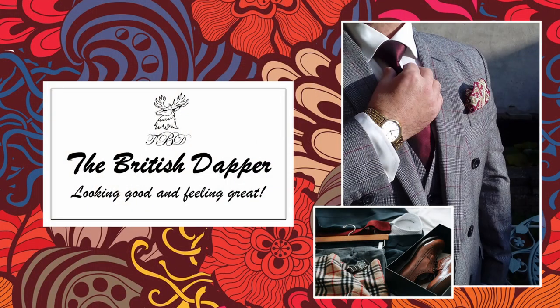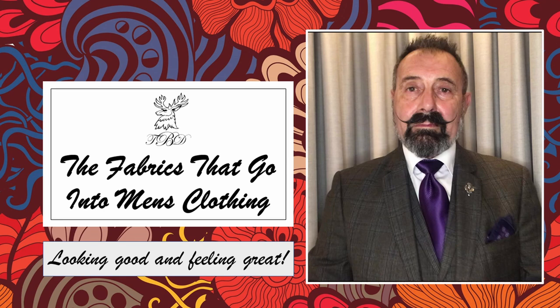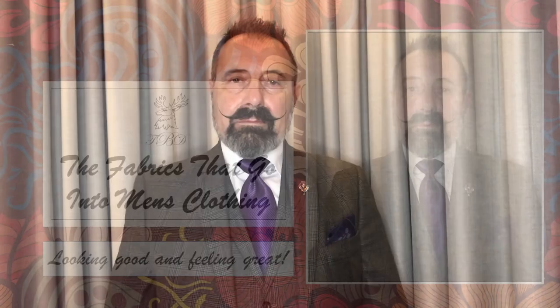Hello and welcome to The British Dapper. Today we're talking about the fabrics that go into men's clothing. Recently one of my subscribers asked a simple question about my view on materials used in men's clothing — for example suits, jackets, and trousers — and this is just a short video to get my point across.